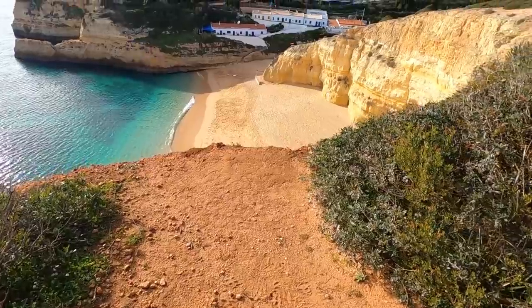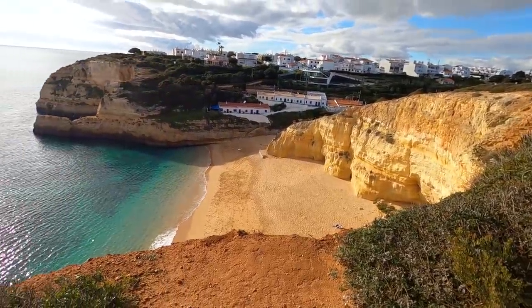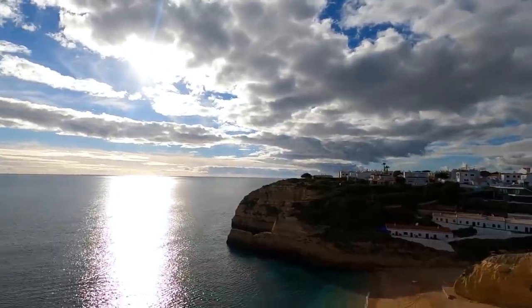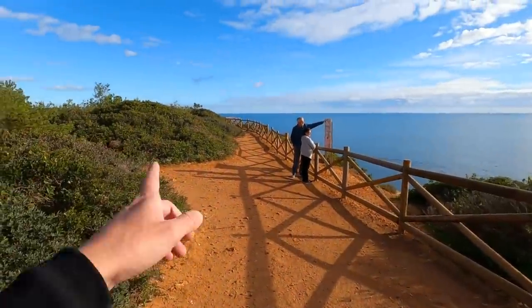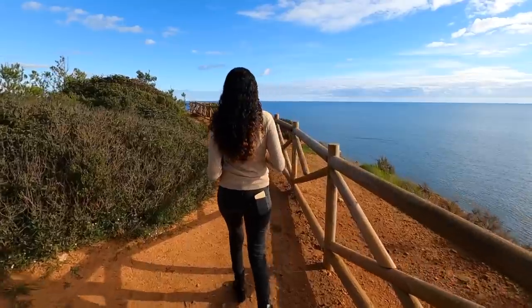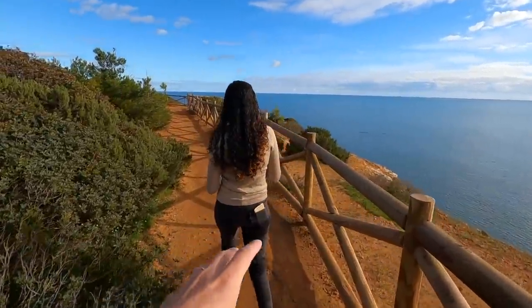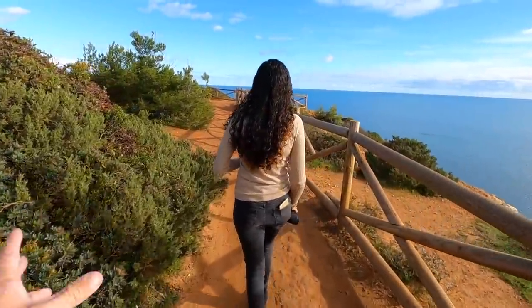So we ended up going home for lunch and also because it was raining, but we've come back to Benagil just to check out the cliffs that we could see before and also see the Benagil cave from above. From this part you can see Benagil beach, completely empty now — I don't even think they have any tours going on. And the cave should be just around here, I guess, the sinkhole. I don't think I'll ever get tired of this mixture of colors — the shades of blue, orange and green that you see everywhere.